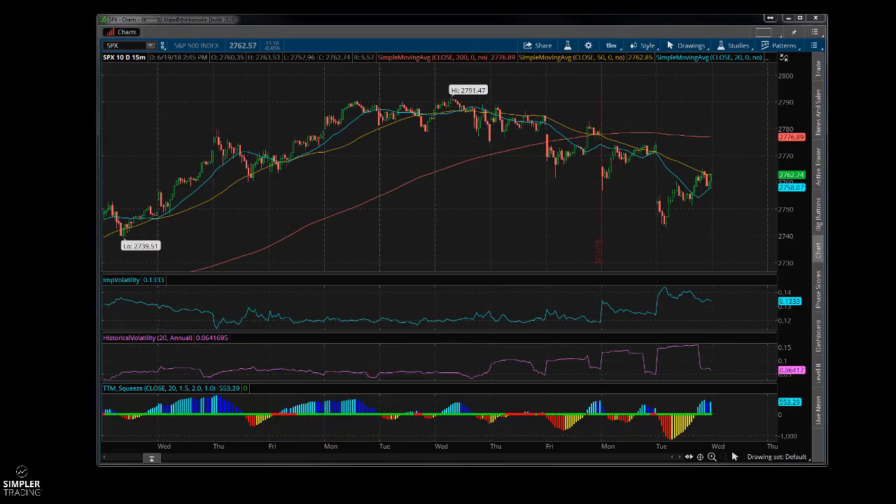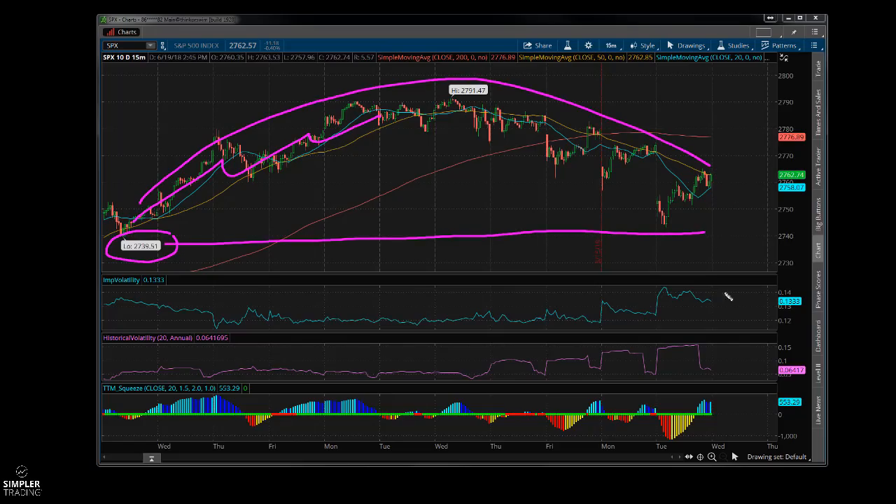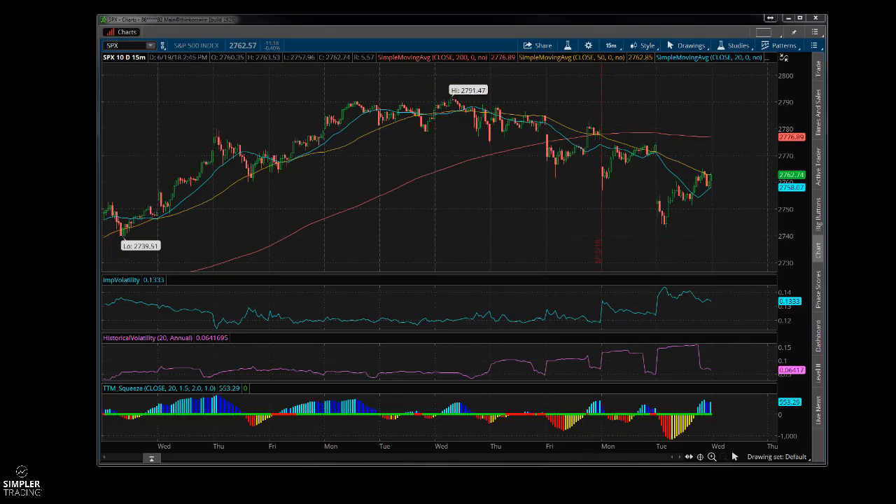This is the low from two weeks ago at 2739, and we just rallied, rallied, rallied — it makes sense that we gave some of this back. We've come back down here but haven't gotten back to that low, and I don't know if we will.